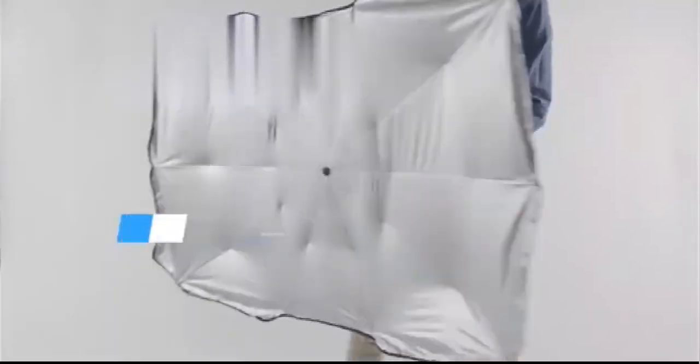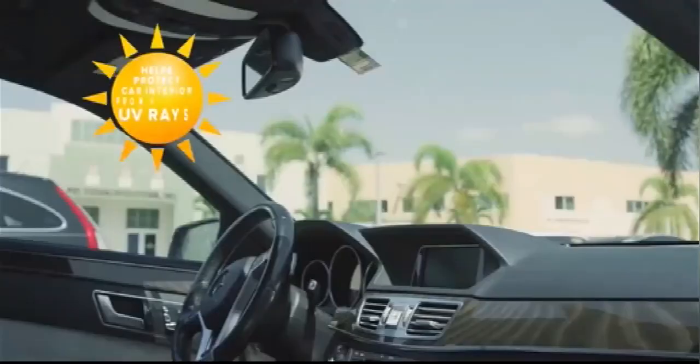Browashade folds away just as fast when you're done. Crafted from premium metallic shield fabric, Browashade blocks most of the sun's heat from your windshield and protects your car's interior surfaces from harmful UV rays.